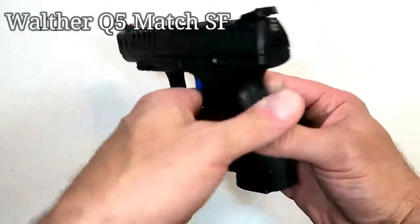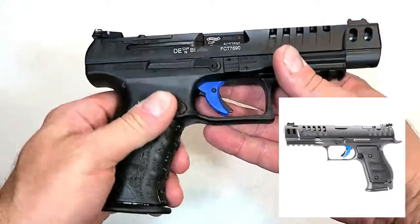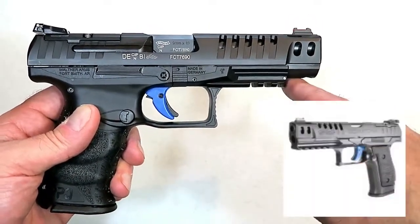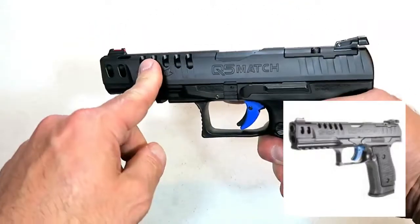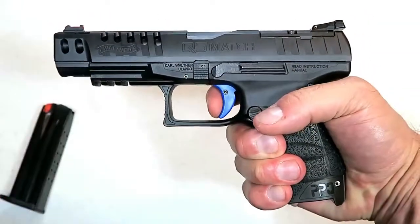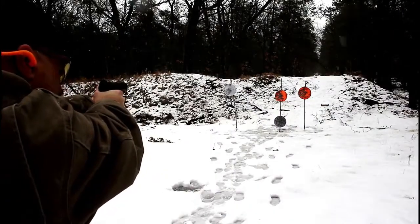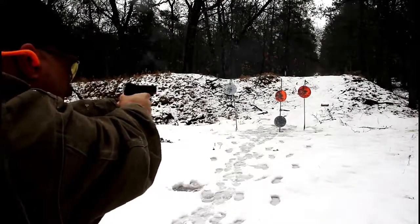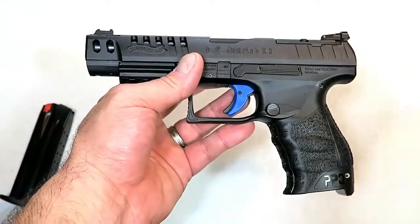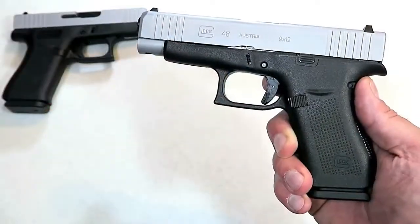I'm a huge fan of Walther handguns, especially the Q5 Match. For 2019, Walther created a steel frame Q5 Match that is much heavier and thicker, with an extended beaver tail, flared magwell, full dust cover with full picatinny rail, and the same five-inch barrel. The trigger, branded blue, measures right at 5.6 pounds. I shoot this gun incredibly well. It is optic ready and will be very attractive to the competition market as well as those wanting a precise, excellent-functioning handgun.